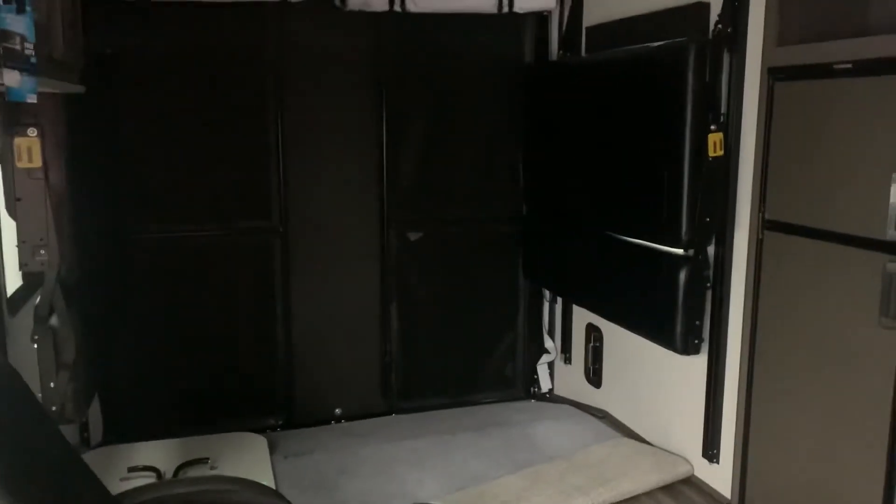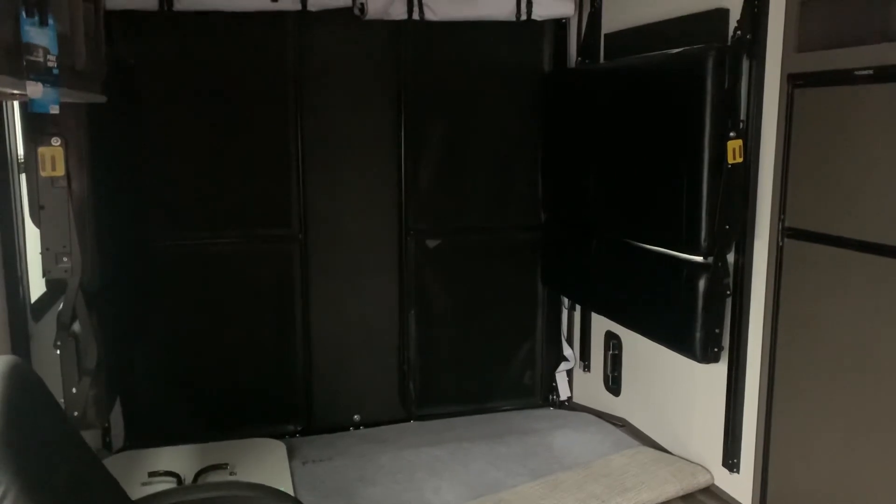Turning around into the bedroom, we have twin closets for hanging clothes, shelving right above, and a camper queen size bed. For any interest in the Fuel or any of our other units, you can contact Camping World at area code 337-414-5019.